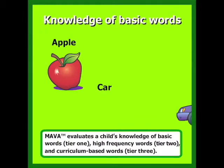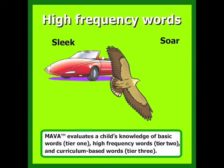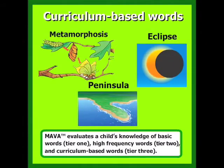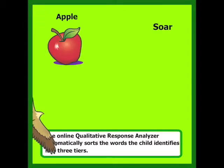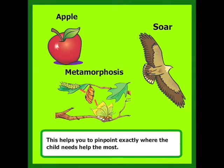MAVA evaluates a child's knowledge of basic words, Tier 1; high-frequency words, Tier 2; and curriculum-based words, Tier 3. The online qualitative response analyzer automatically sorts the words the child identifies into these three tiers, helping you to pinpoint exactly where the child needs help the most.